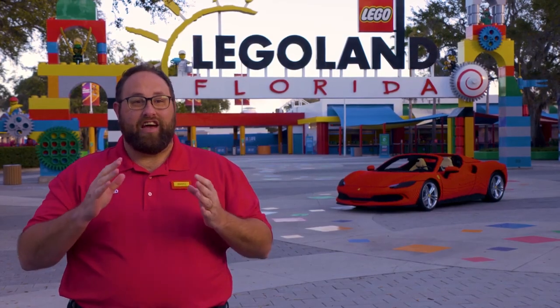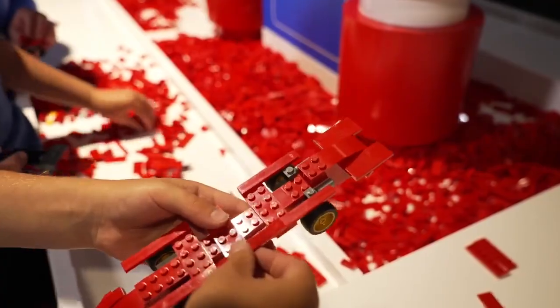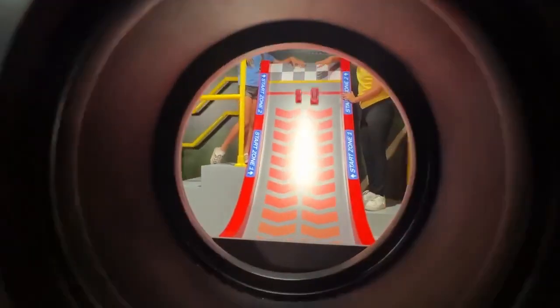The entire attraction is designed to put your imagination in the driver's seat as you build, configure, and race your own LEGO Ferrari race car.